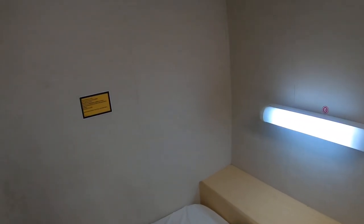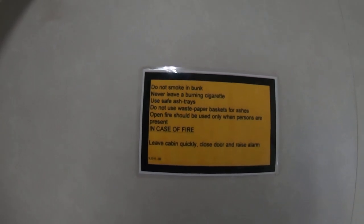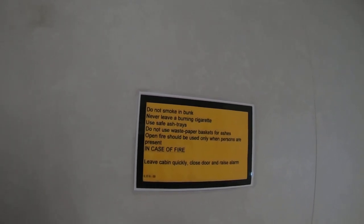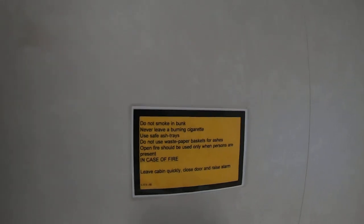There's an instruction here: do not smoke, never leave a burning cigarette, use safe ashtray, do not use waste paper baskets for ashes, open fire should be used only when persons are present, in case of fire leave cabin quickly, close door and raise alarm. I had this kind of instruction on my last ship also.